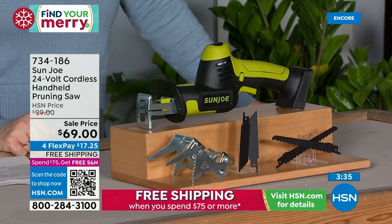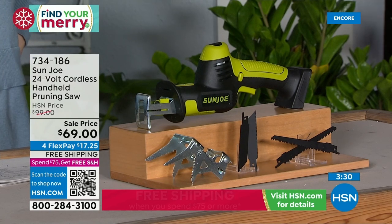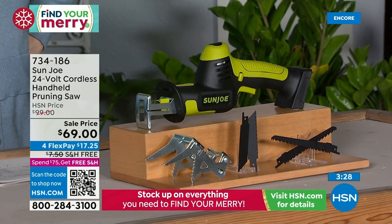You get more precision than you would with the little handheld rotating saws. You've got that precision plus the power — the 24-volt lithium-ion power. And now I've got the copper pipe in there.